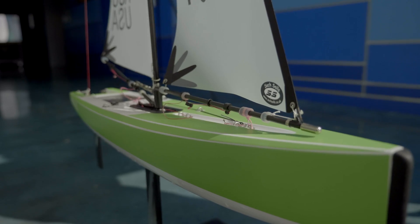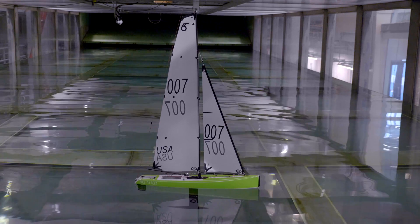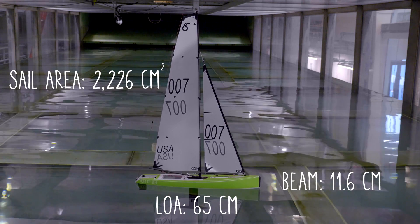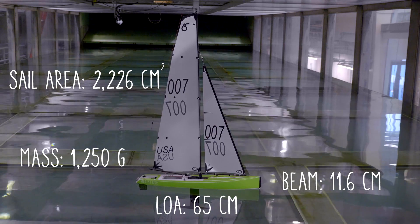In our test, we'll be using a Dragon Force 65, a radio-controlled sailboat that is 65 centimeters long, 11.6 centimeters wide, has a total sail area of 2,226 square centimeters, and a mass of 1,250 grams.